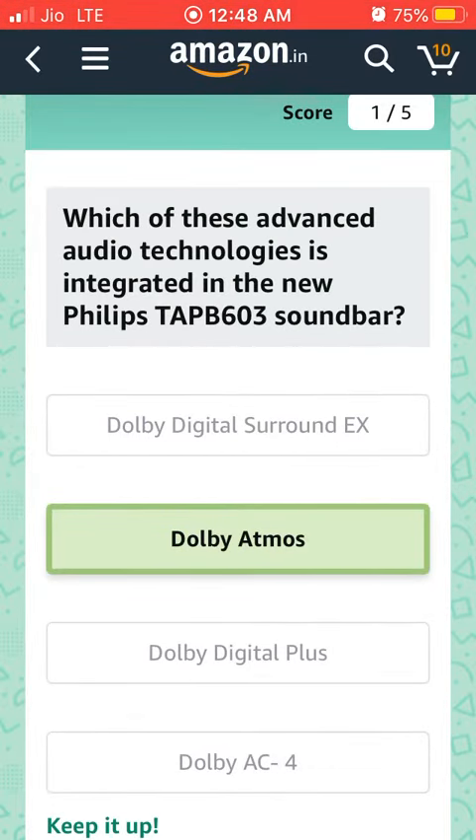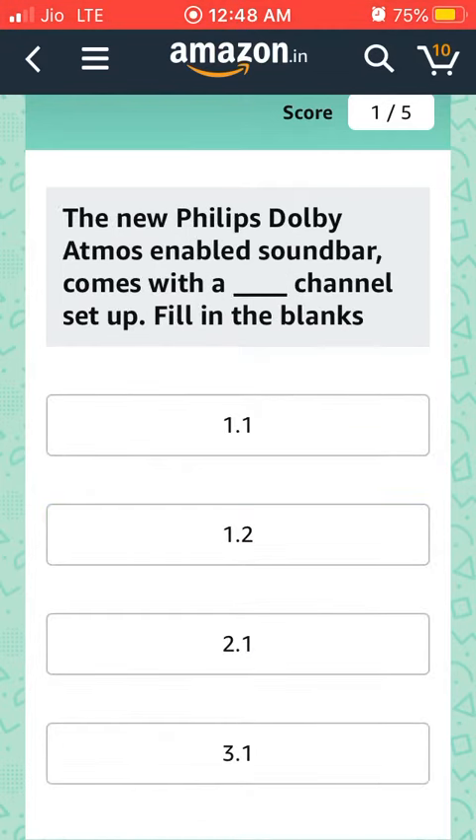Second question: The new Philips Dolby Atmos enabled soundbar comes with a dash channel setup. Fill in the blanks. The answer is 3.1.